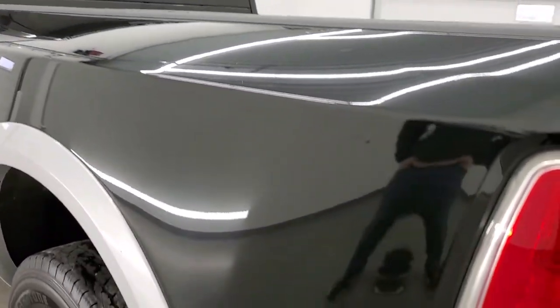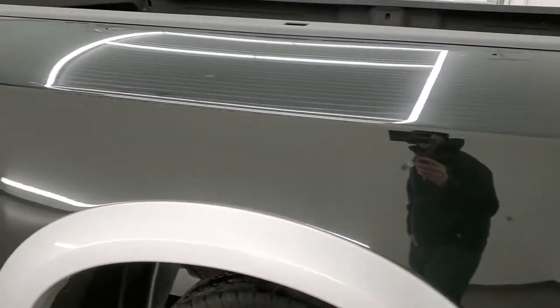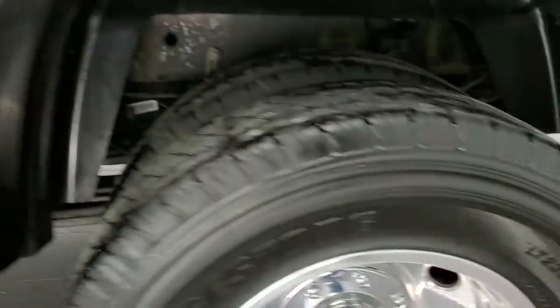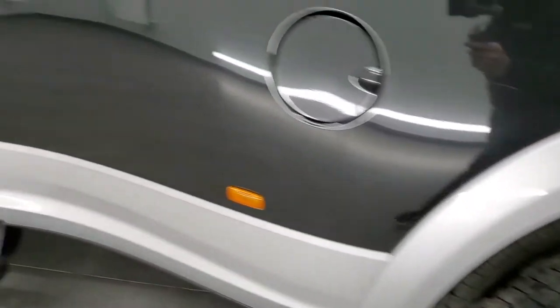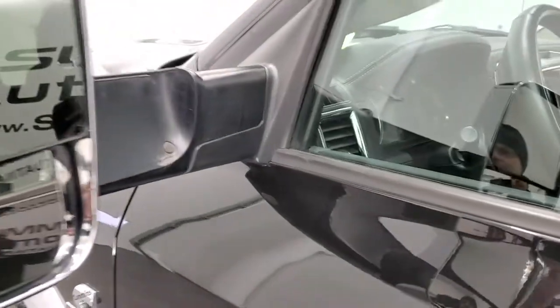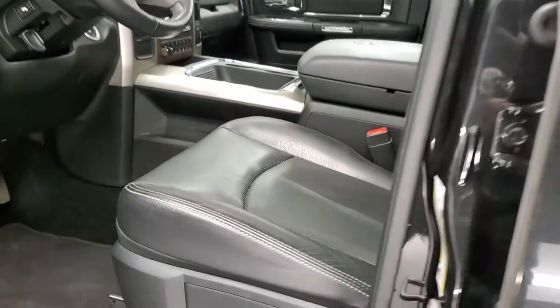Going down the driver's side, it's just as clean as the passenger side. Take note of how clean the body is — no dents or dings on the box. The dually tubs look really good and clean, and the back rim is in excellent shape. Down the rest of this side the truck looks really good — no dents or dings in the doors. It does have the heated fold-out tow mirrors that also fold in and have built-in directional signals.